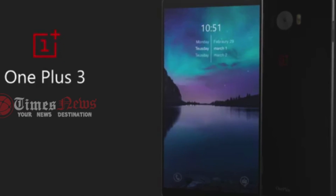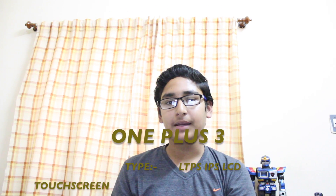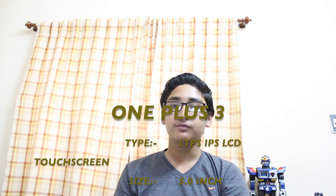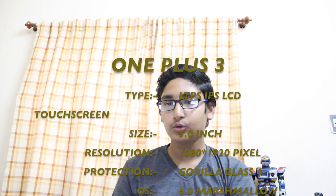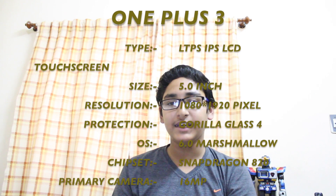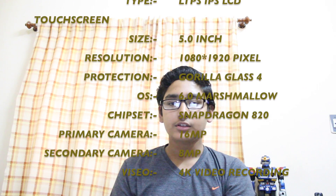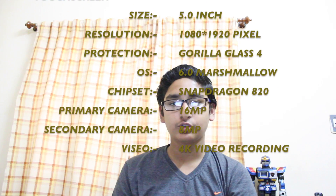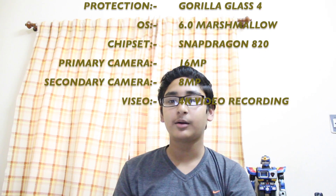At number 2, there is OnePlus 3. It has an LTPS IPS LCD Capacitive Touchscreen Display. Screen size is 5 inches, 1080 x 1920 pixels, and 441 ppi pixel density. It has Corning Gorilla Glass 4 protection. It comes with Android 6.0 Marshmallow and a Qualcomm Snapdragon 820 chipset with 2.15 GHz dual-core processor. The device comes in 2 variants: 32GB with 4GB of RAM and 64GB with 6GB of RAM.